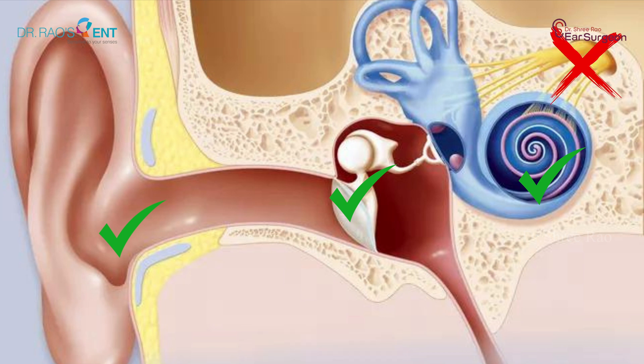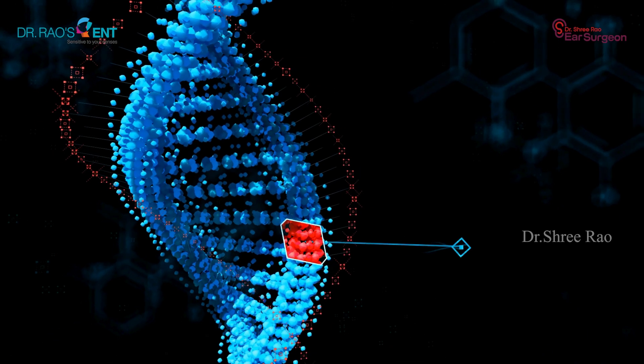This is due to the deficiency of a gene called OTOF, which is responsible for the production of a protein called otoferlin. This otoferlin protein is mainly responsible for transferring the input from the inner hair cells to the cochlear nerve. Since this protein is absent, the signal cannot be transported from the hair cells to the cochlear nerve, and this leads to hearing loss in auditory neuropathy.